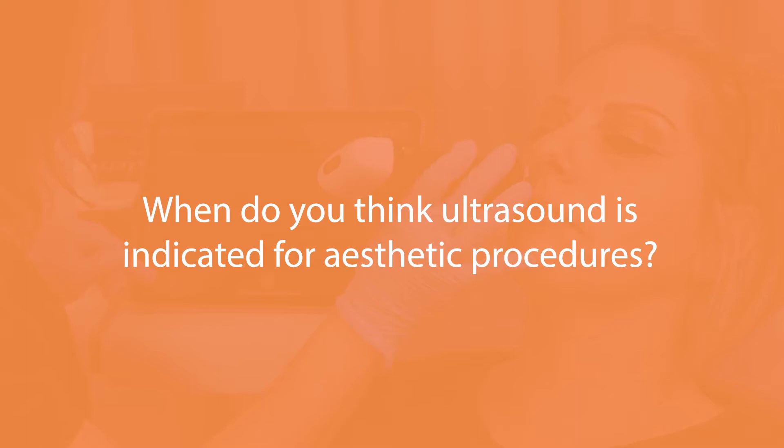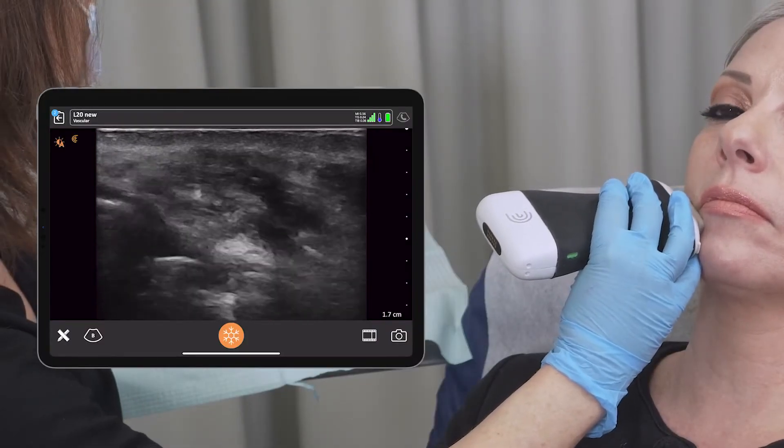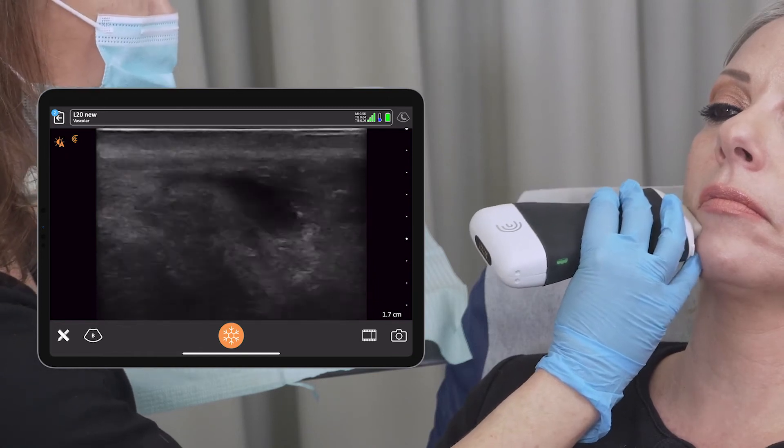For ultrasound in aesthetics there are actually three main indications. The first is to visualize the filler, or to assess a problem when a patient comes in. Some patients don't remember where they've had fillers, and sometimes the filler can actually move from one area to another — so that would be one indication.